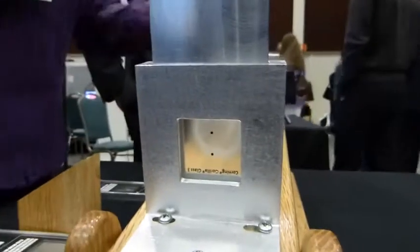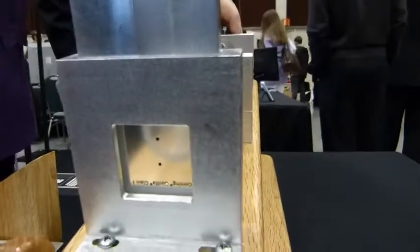So the next one is Gorilla Glass 3 — the latest version. Again, it's been pre-scratched with a 7 newton scratch. This is about 0.1 joules of impact energy.